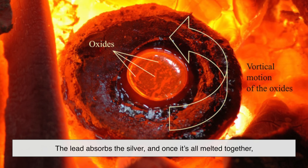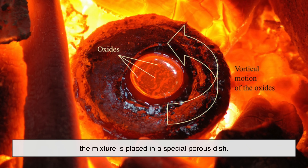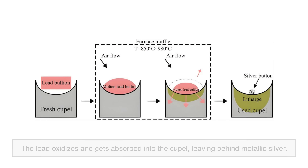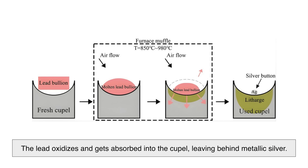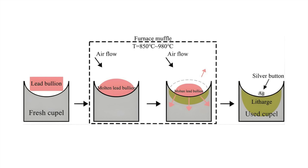If lead was present in the original ore, it may be used to collect silver during smelting. This method, known as cupellation, dates back to ancient times. The lead absorbs the silver, and once it's all melted together, the mixture is placed in a special porous dish called a cupell. When reheated, the lead oxidizes and gets absorbed into the cupell, leaving behind metallic silver. At this stage, the silver is still not pure enough for fine applications, but it's a recognizable metal now — shiny and soft, just waiting to be refined even further.